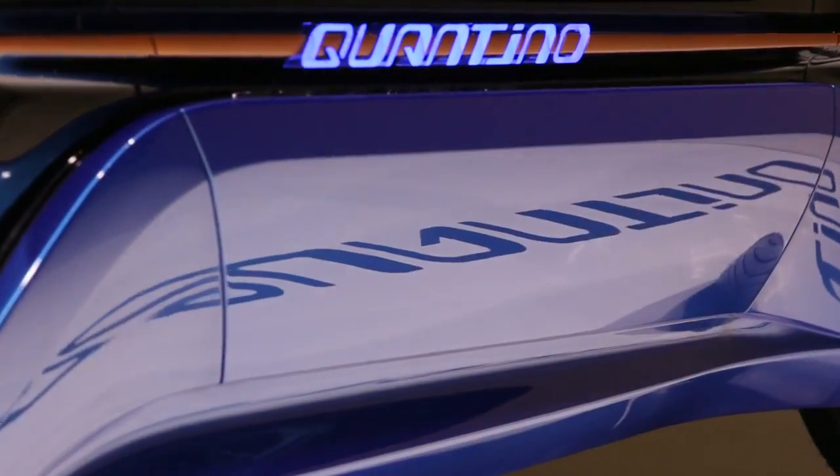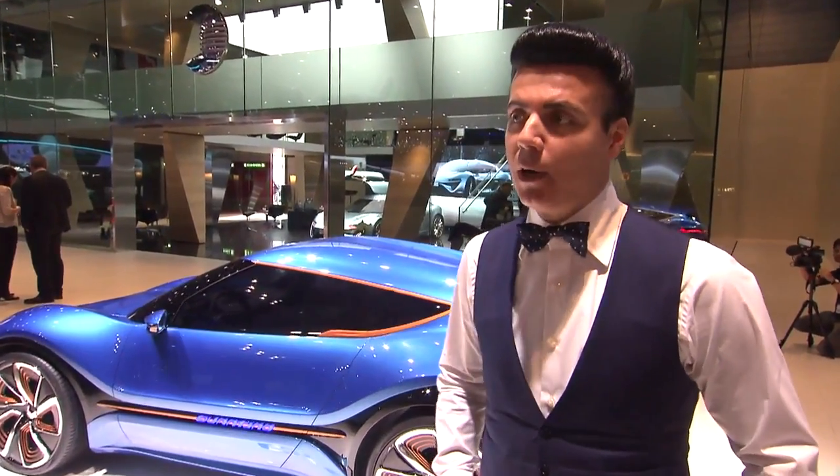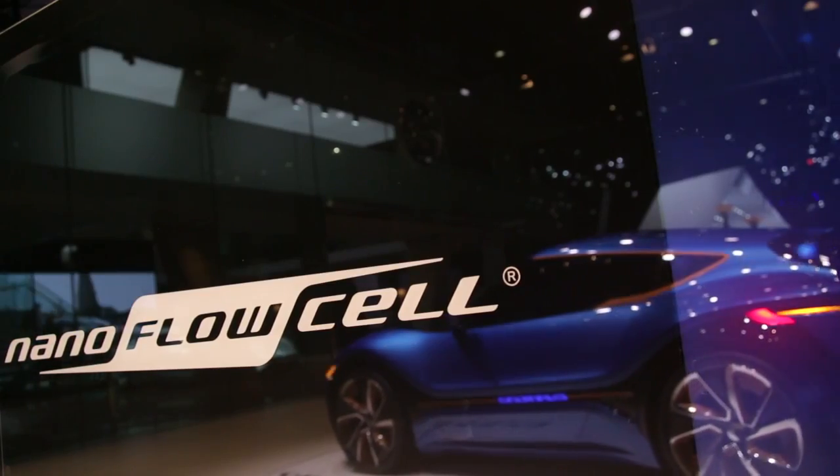This car has only a 48-volt system. We achieve four times 25 kilowatt, corresponding to 136 horsepower. And with this setup, we have a range of over 1,000 kilometers and a maximum speed of 200 kilometers per hour.